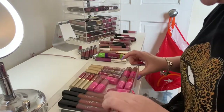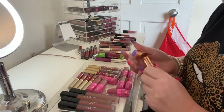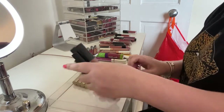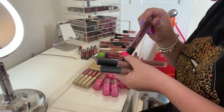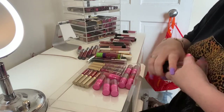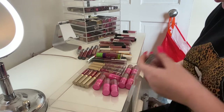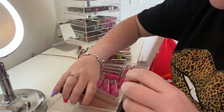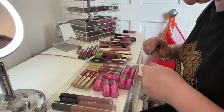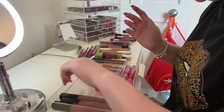A lot of these mini Jeffree Star ones have to go because they're just too dry and they're too old. I'm gonna keep that Charlotte Tilbury 'Love Liberty.' I'm gonna get rid of Huda Beauty 'Famous.' I'm gonna get rid of 'Girlfriend' because it's a bit brownie and I don't like that. These Stila ones — 'Becca,' 'Bessel,' 'Escortina' — keeping.